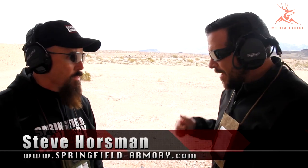Hey guys, Daniel Shaw here with MediaLodge, still out here at Media Day. I'm here with Steve Horseman, still with Springfield, and he's got a SOCOM 16 CQB. Tell us a little bit about that CQB.